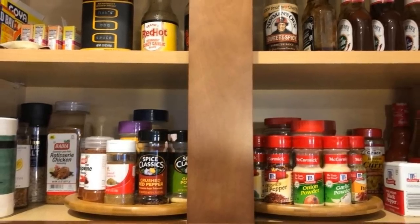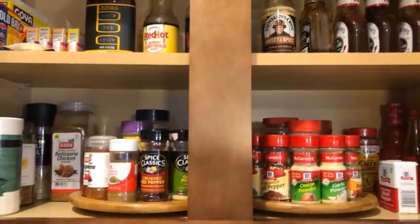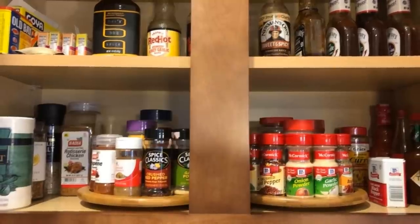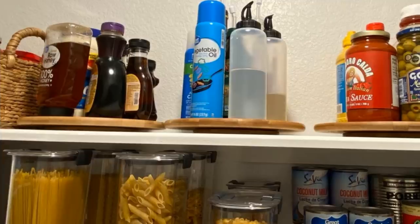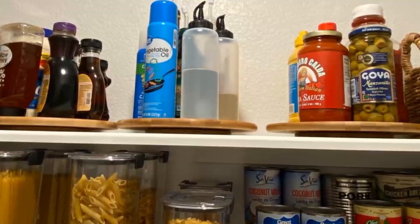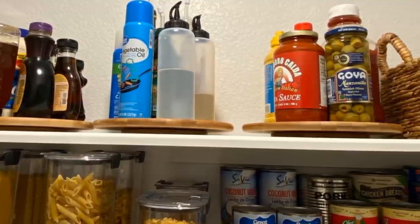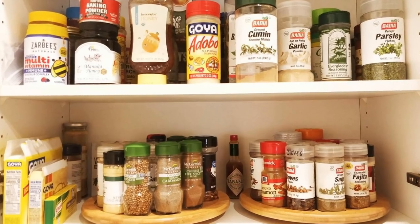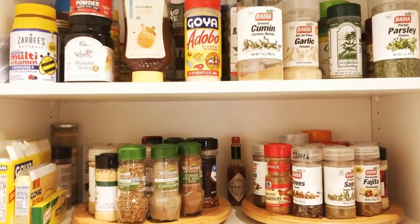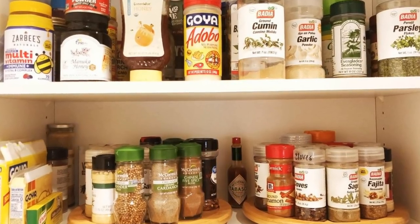19. Turntables. Whenever you find yourself constantly rummaging through deep drawers and cabinets to look for things, it's smart to replace the mess with some turntables. Storing stuff on these forces the mess to be compact so you can easily find what you're looking for by spinning it around. If you have too many things, just get multiple turntables and organize them according to use. You'll be able to fit things that would otherwise take up numerous shelves.